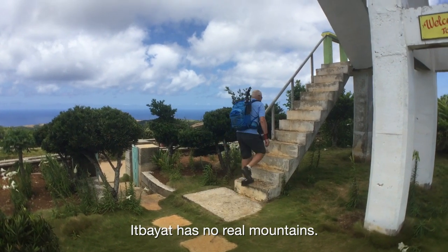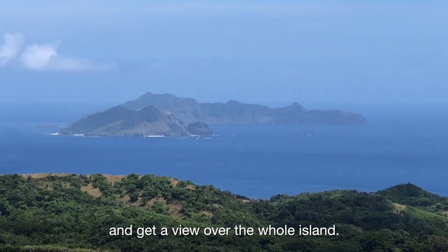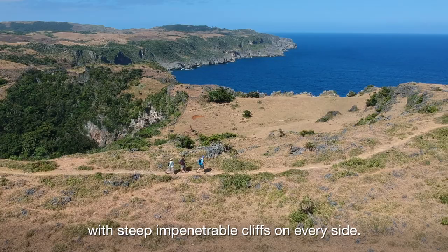Itbayet has no real mountains. You can drive to the highest point and get a view over the whole island. It's more of a large plateau with steep impenetrable cliffs on every side.